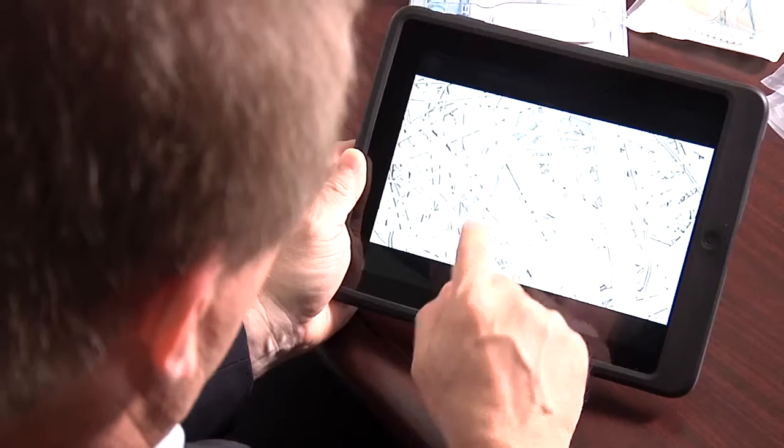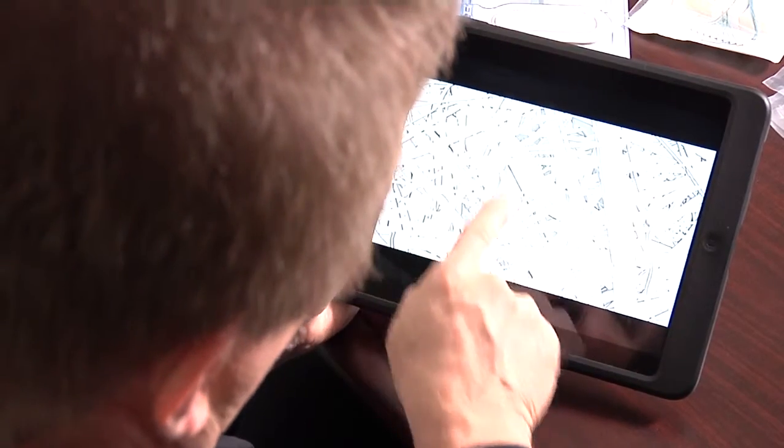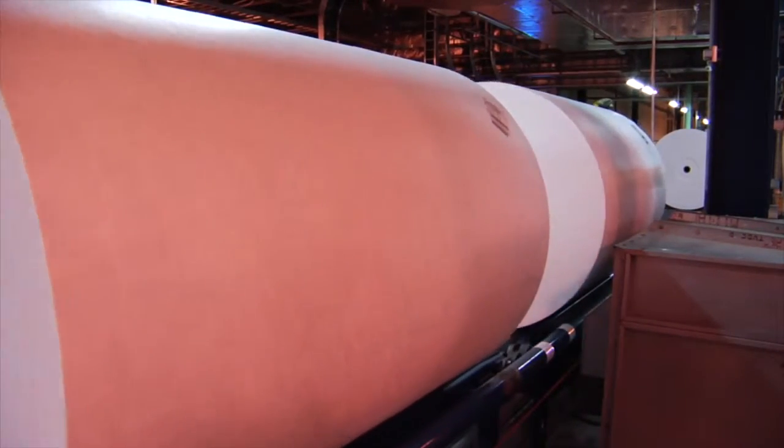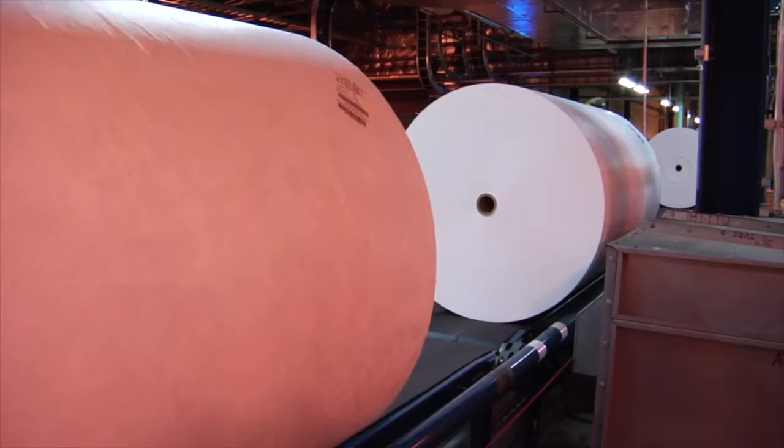First, we will be moving production of Tyvek 1073B and 1059B from older to newer manufacturing equipment that utilizes our latest flash-spinning technology.